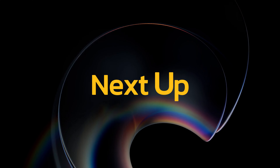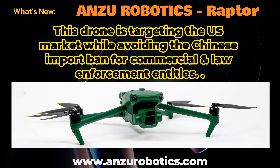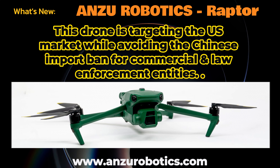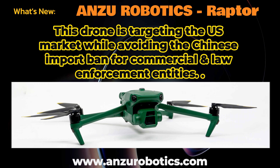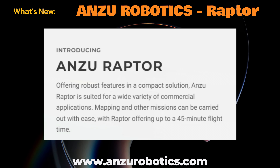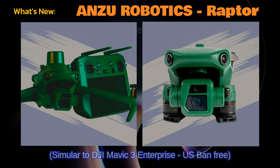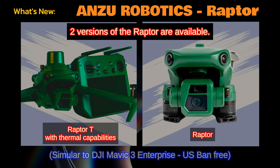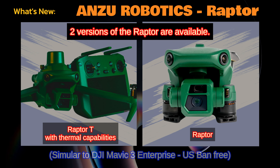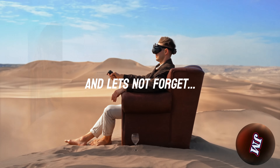Next up is Anzu Robotics, targeting enterprise-class customers. This drone targets the US market while avoiding Chinese import bans for commercial and law enforcement entities. The Raptor is set to take over the stage in the US and North America, available in two versions: the standard Raptor and the Raptor T with thermal sensors. And let's not forget DJI's latest release — there are a lot of videos out there from many YouTubers covering the Avata 2.